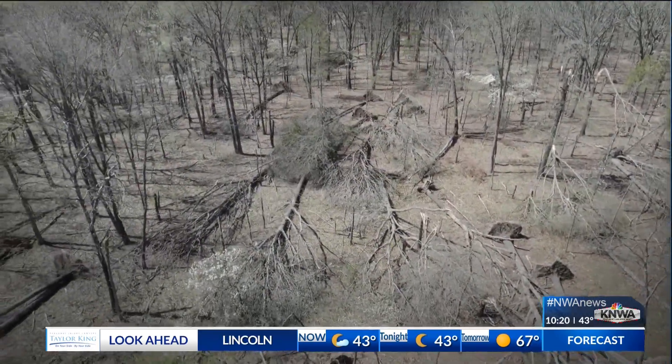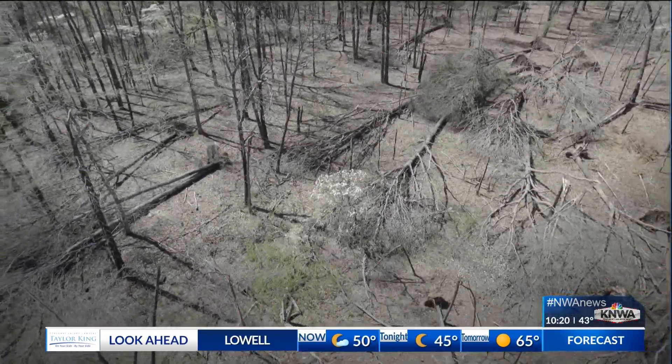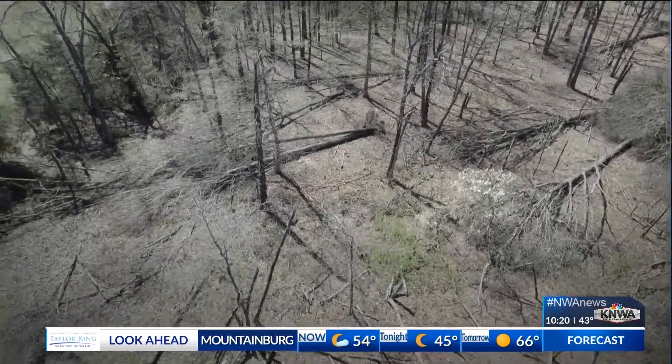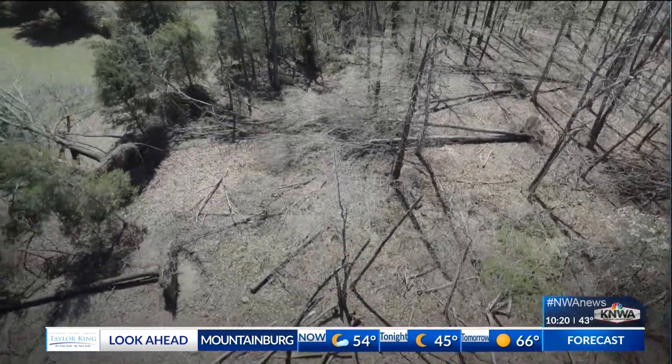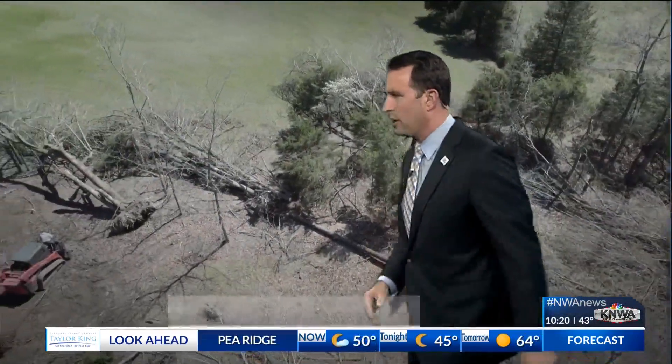That's me checking out the damage path, because I was in Garfield earlier this morning and talked to the first graders — had a great time there, too. Thankfully, that school was not hit. But there you see all those trees laying down. Look at how they're in different directions, too.